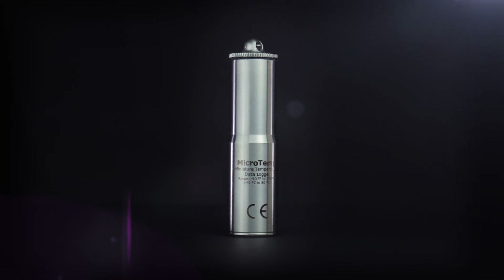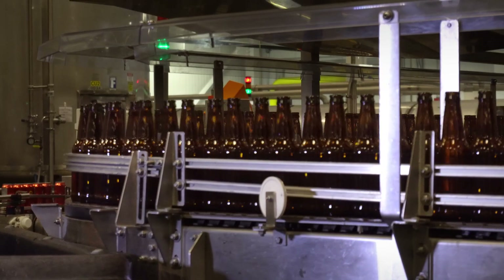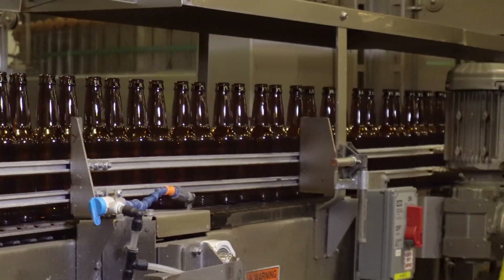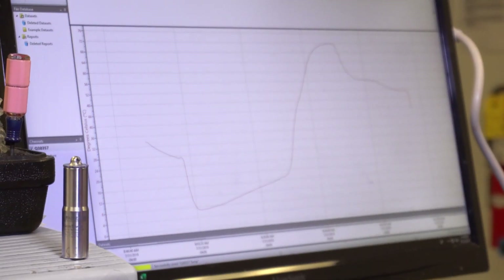We validate our temperatures and our controls by using the Microtemp logger. We put the logger in a finished product can. We isolate the can so that we don't lose the probe. We send it through our pasteurizer, and then once it exits the pasteurizer, we're able to take the probe out, and within two minutes, we're able to see the entire profile of the pasteurization curve that that product received.